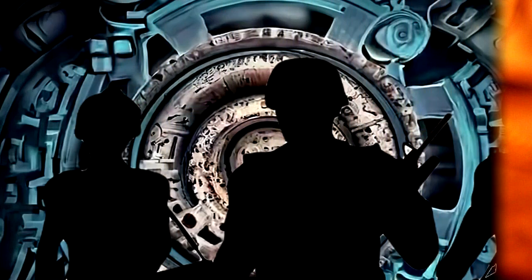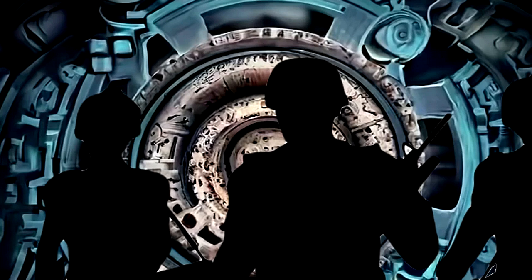Declarations of intent to explore the interior or experiment with the computational abilities of SCP-915 must be declared one week in advance. No interior explorations can take place while the computational abilities of SCP-915 are being tested, and no computation tests can be initiated while exploration or maintenance is taking place within SCP-915.